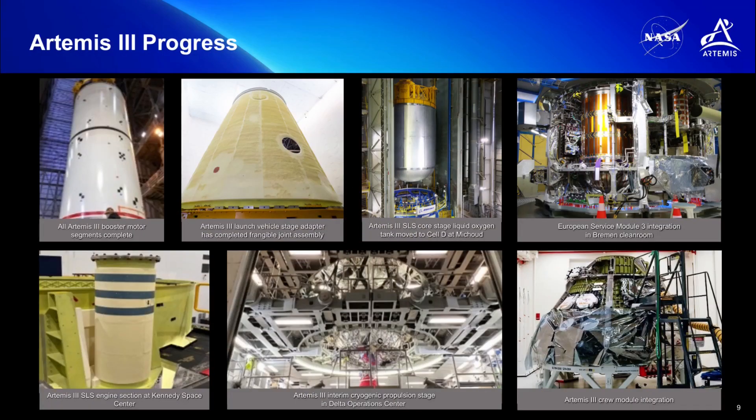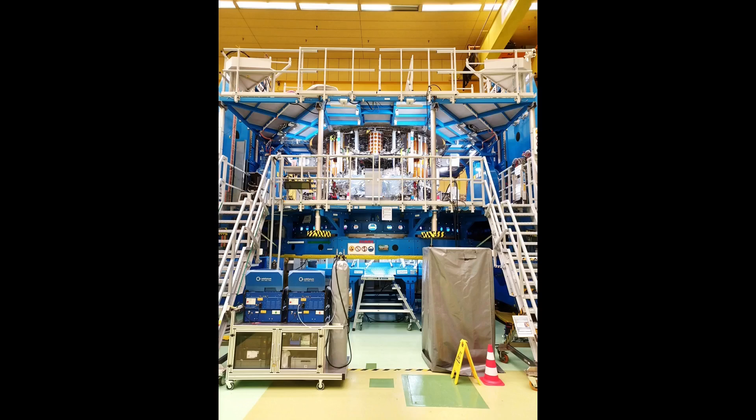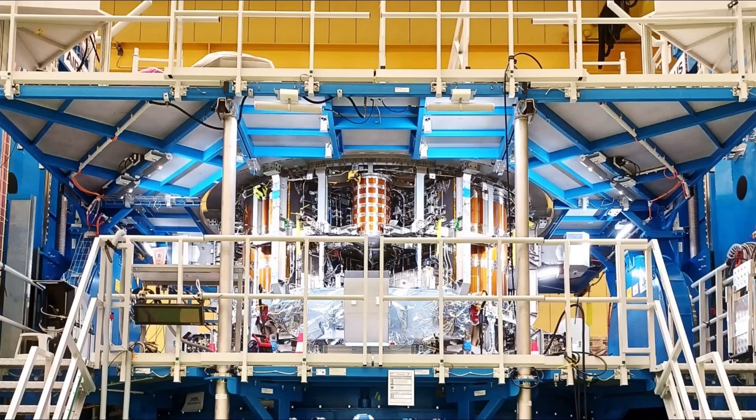There were also some new or previously unseen images of Artemis-3 flight hardware in the presentations. In this shot of the SLS Launch Vehicle Stage Adapter for Artemis-3, the frangible joint assembly has been installed at the top of the adapter — that is the separation plane between the LVSA and the ICPS. There were also a couple of shots of the European Service Module for Artemis-3, which is completing standalone integration by prime contractor Airbus at its assembly, integration, and test facility in Bremen, Germany.